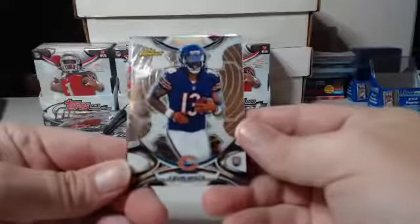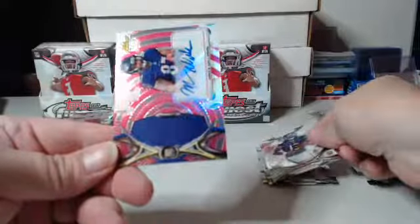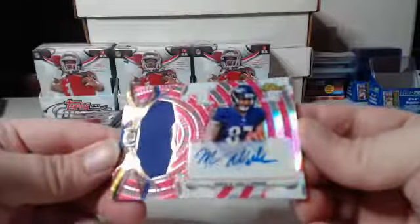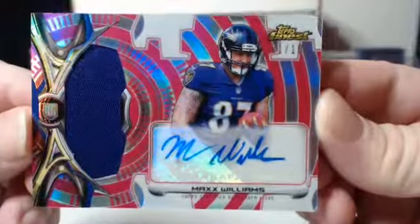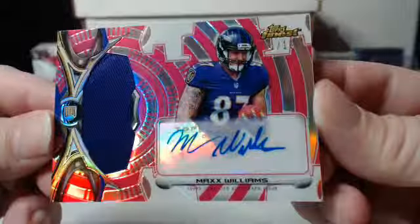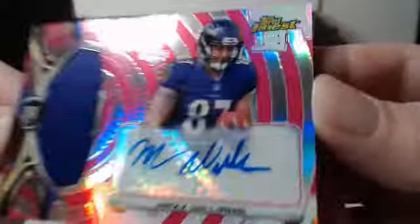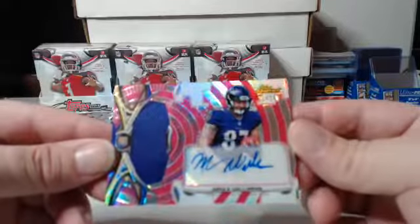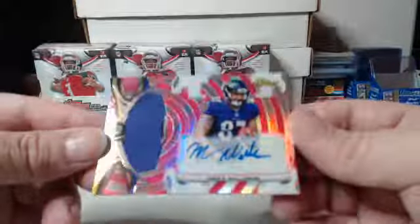Kevin White base card. Max Williams, Baltimore Ravens — it's a boring patch but that one is one out of ten for the Ravens. That's a nice pickup for the Ravens, I thought it was a one-on-one at first because I saw the pink. Congrats to the Ravens.